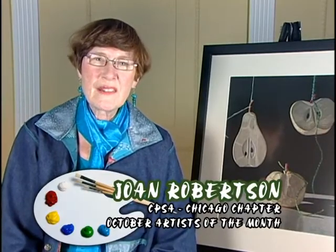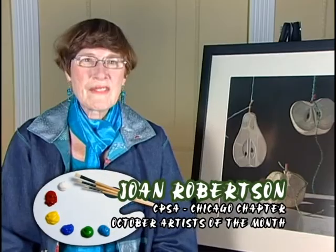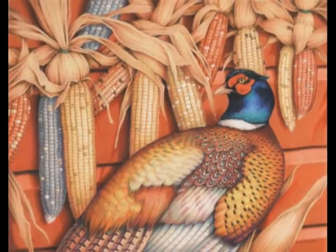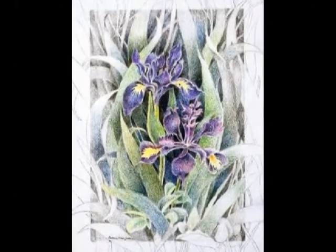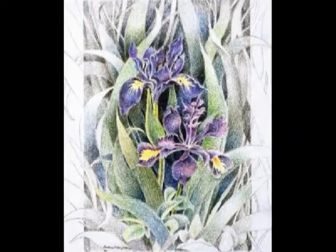The show is called Artistic Poetry, an exhibition of colored pencil drawings. We have a variety of subject matter by 23 artists and there are 39 pieces by those artists. There will be still lifes and flowers and landscapes, both real and imaginary.